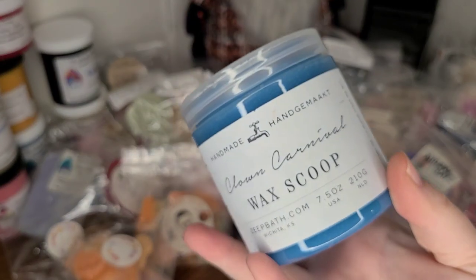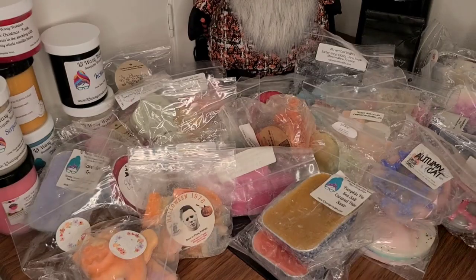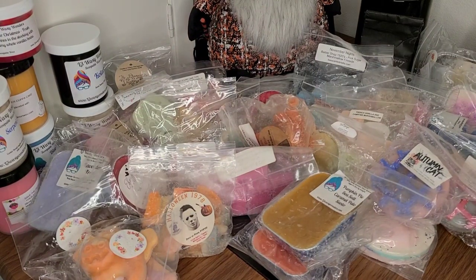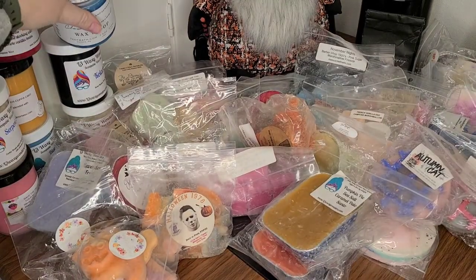I have Clown Carnival from Zape — I don't think the scent notes are on here. Let me see if I can smell this one. I got this one last year and I don't think I've tried it. There might be a popcorn dough in there — that will be interesting. I hope I like it. It's very strong.